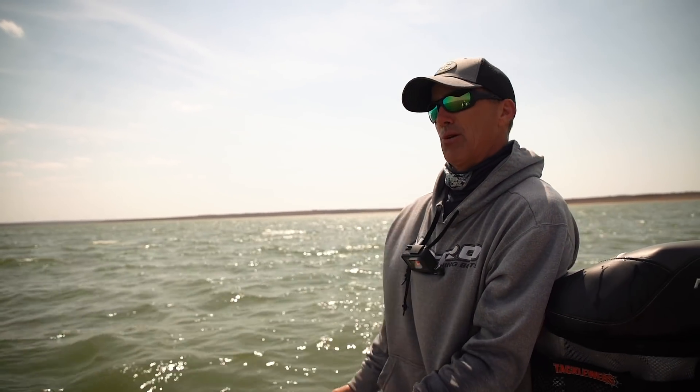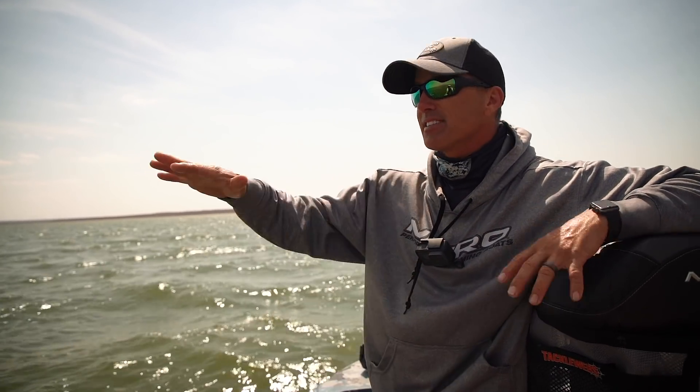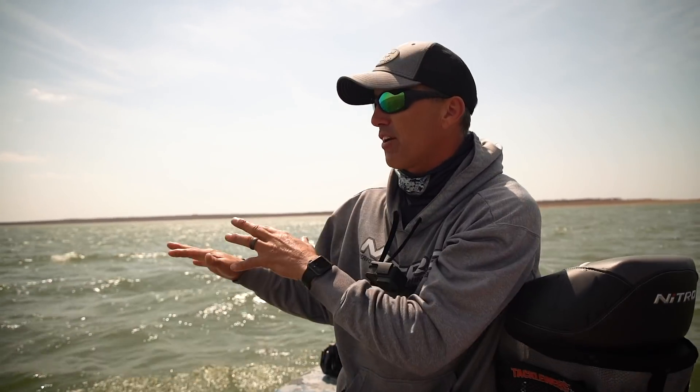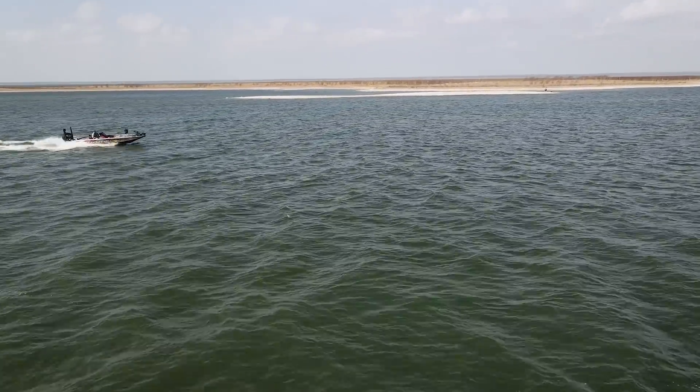Say if we're on Table Rock and I can see 10 feet down, those fish are going to spawn 10 to 20 feet — they're going to spawn deep out on these flats. So that's where you want to start when you're looking for offshore humps and hidden points: focus on the depth that the water clarity dictates those fish are going to be spawning.